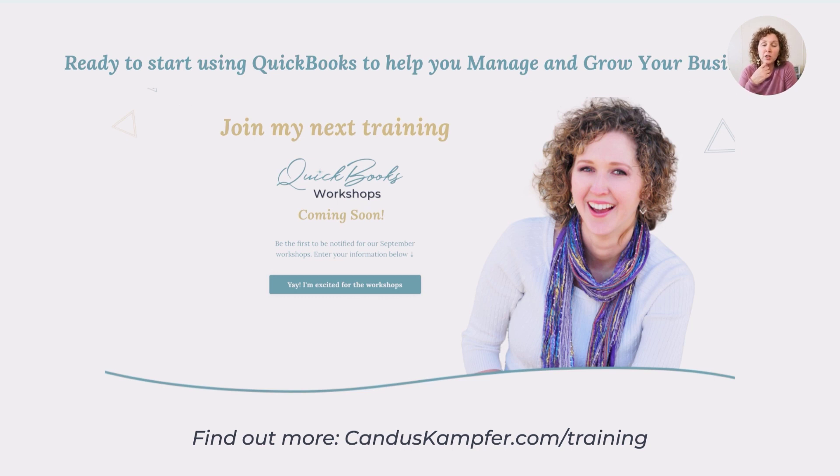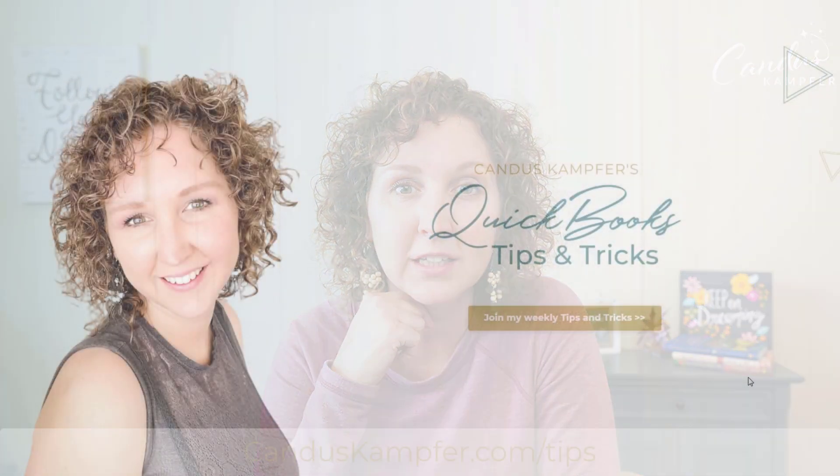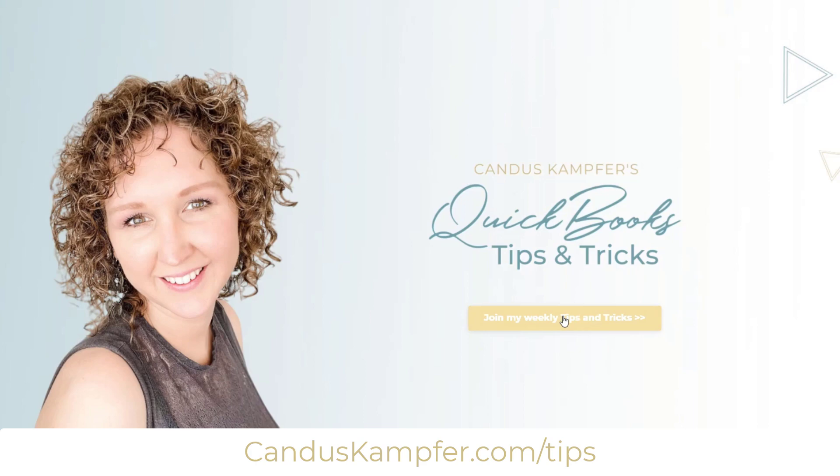If you want to learn more about how to customize QuickBooks to your specific business, we are going to be doing workshops here soon. You can join at CandaceCamper.com/training to be notified. If you want to learn how to customize your reports and use QuickBooks for your business, we're going to be doing a specialty training. If you'd like to get our tips and tricks straight to your inbox, you can go up above or down below and join — we send them out every single week, including public service announcements like this.